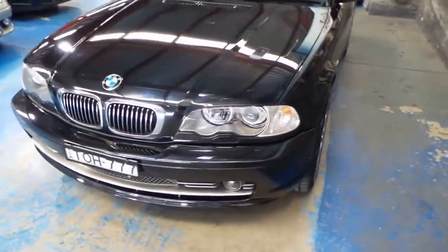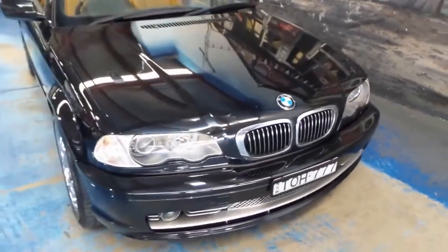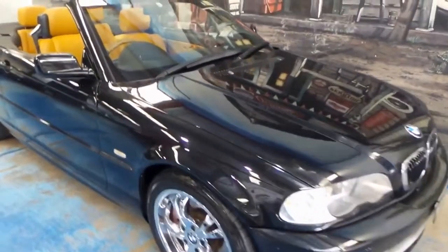It's metallic black in colour. It's got xenon headlights and it does drive very well. It had a recent service — I believe it had some coil packs replaced and just some general maintenance items.